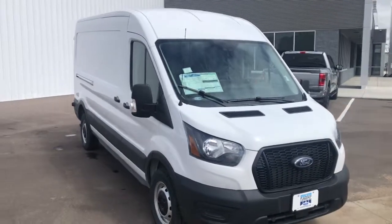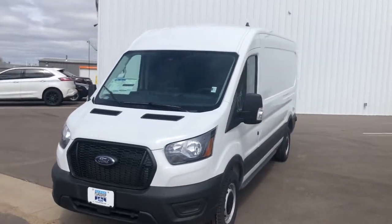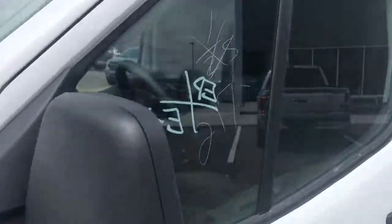Looking for your dream car? It could be the 2021 Ford Transit. Here's a Ford Transit, the passenger and cargo carrier that's adaptable to meet your unique needs.